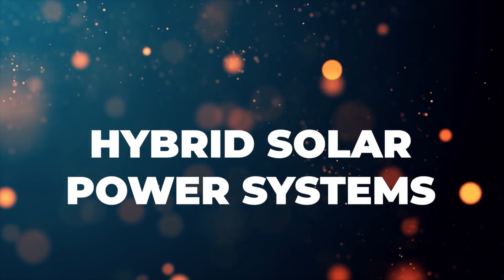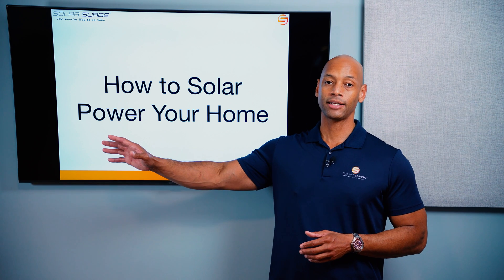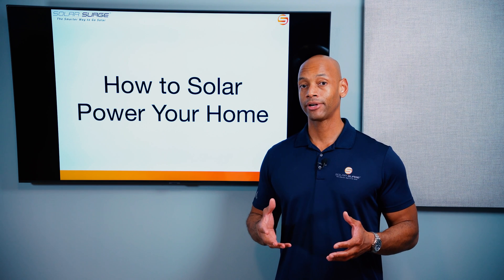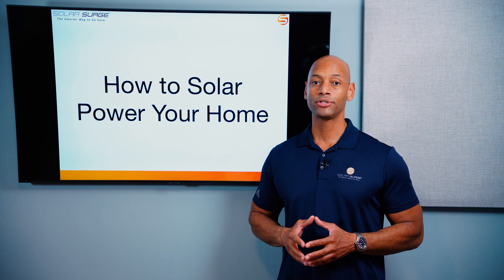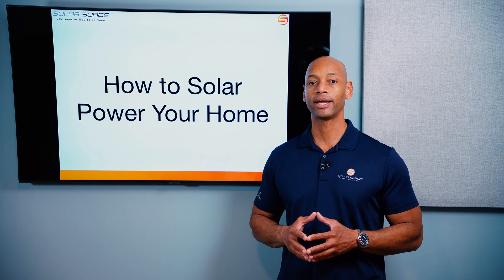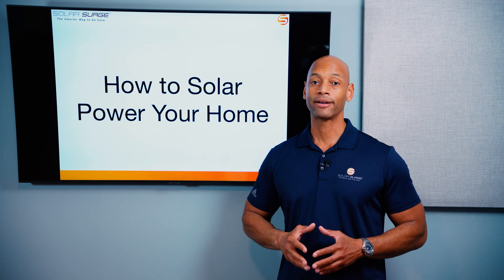Finally, you have the hybrid solar power system, sometimes called the grid-tied with battery backup system. The advantage is that it can operate in both modes. If utility power is available, you can take advantage of a solar buyback program, powering the home on solar, sending excess solar to the power company for credit, pulling back in from the power company when needed, and having a battery available in the event of a utility blackout. In some cases you may want to use the battery first before buying from the utility, especially when utilities are charging peak rates during certain hours of the day.